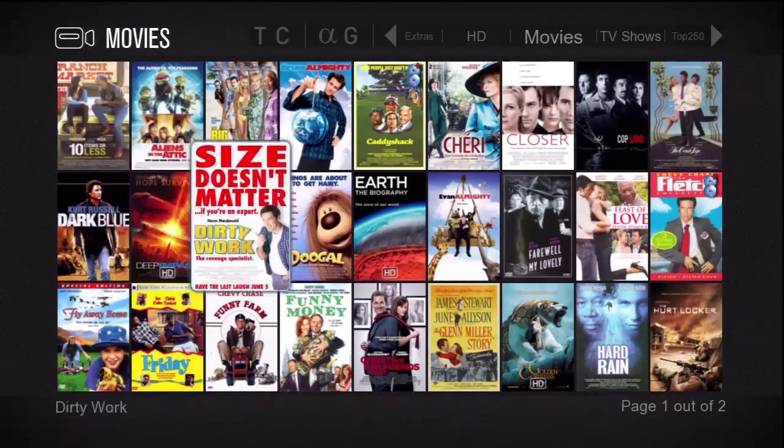We also can use the colored buttons on the remote to select a genre or alphabetic listing. The red and blue buttons show different genres in the upper right.